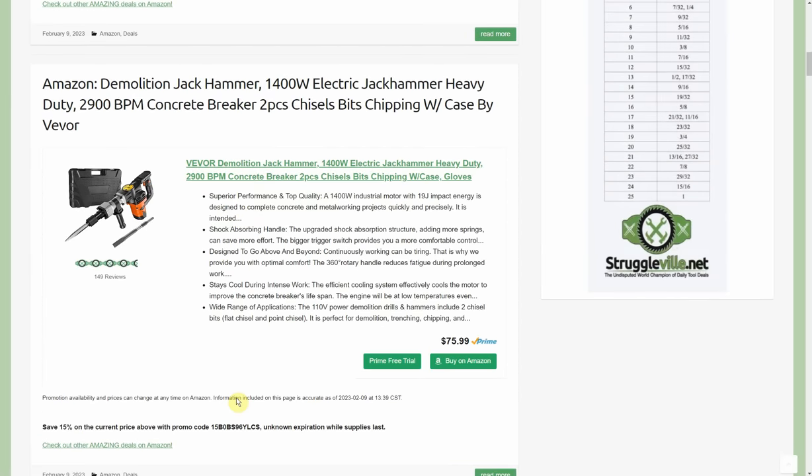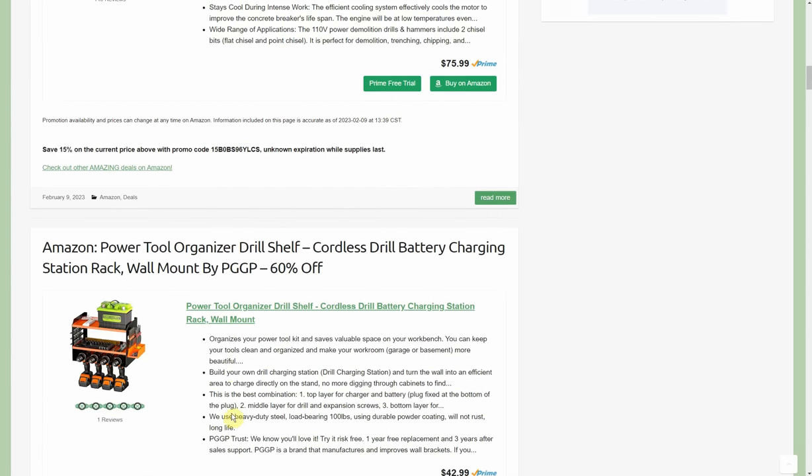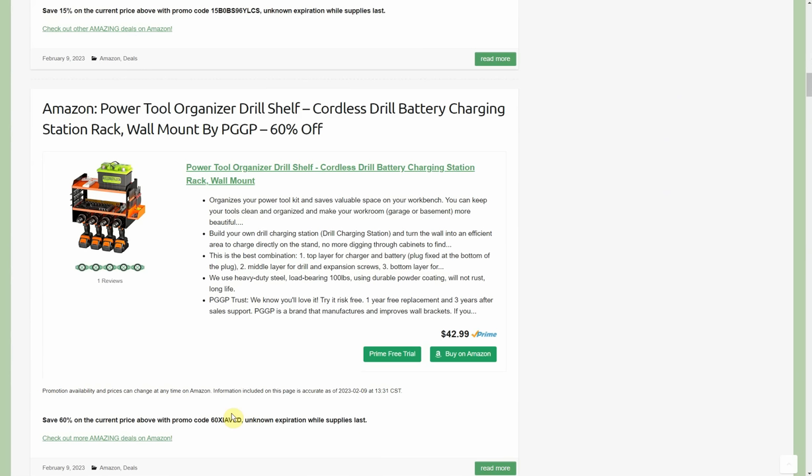We've got the demolition jackhammer — 1,400-watt electric jackhammer, heavy-duty concrete breaker — at $75.99. It's only 15% off, I know it could be more, but I wanted to share it. This is by Vivor and they've had a lot of really neat stuff lately. Hopefully at some point the discount bumps up a little more, but it's still a good deal.